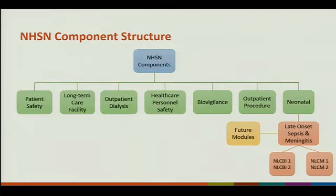To give you a little idea of where we fit in the organization, you have NHSN components: patient safety, long-term care facilities, outpatient dialysis, healthcare personnel safety where your flu vaccines are reported, biovigilance, our new outpatient procedure component, and now we'll have neonatal.